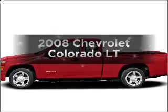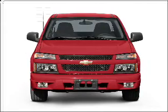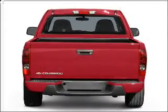Get noticed in this 2008 Chevrolet Colorado. Travel the roads in style and comfort in this great vehicle, with a reliable engine that responds smoothly to its automatic transmission.